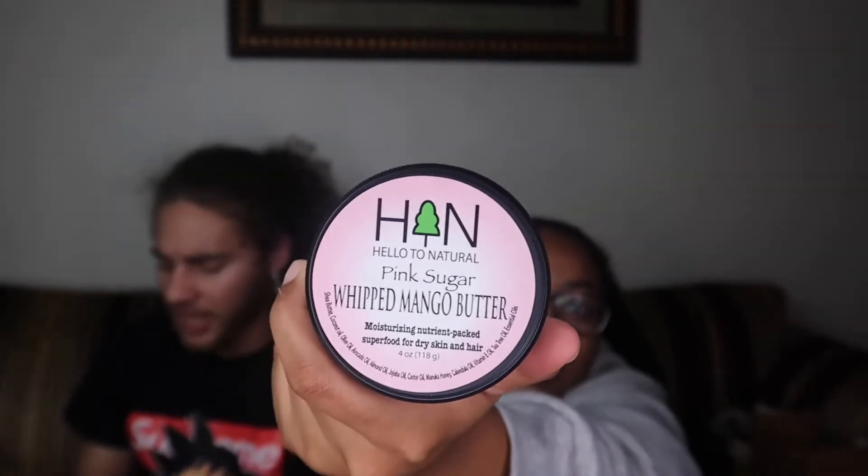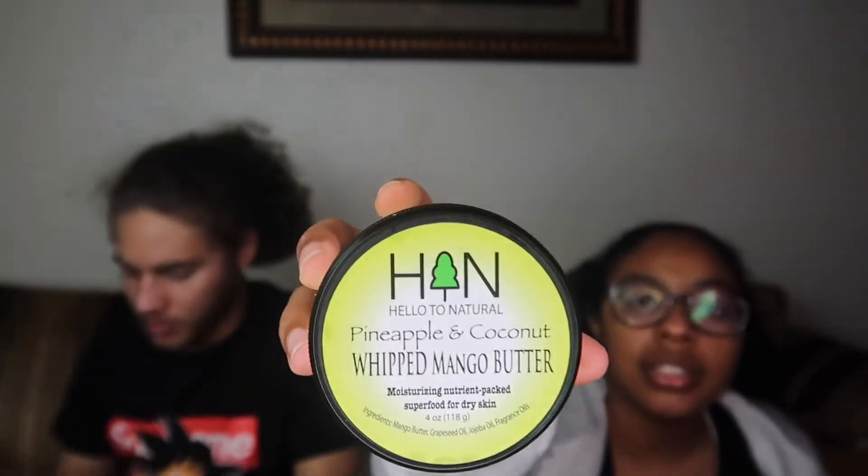These are some more whipped mango butters. This one is Peach Cocktail — it smells really good. They all have different scents. There's also Pink Sugar. One of them has no added scent. Then there's Mango Honey, Pineapple and Coconut, and Rose Gold — this one is my favorite. It smells so good, like something from Bath and Body Works. I would use this every single day.